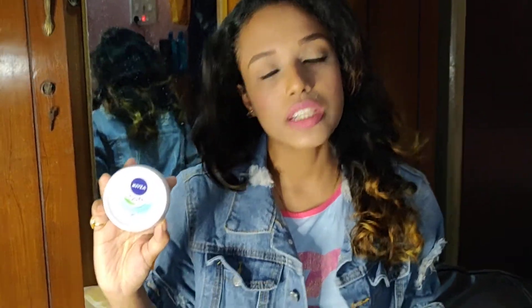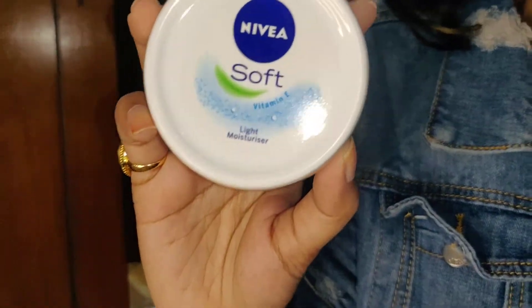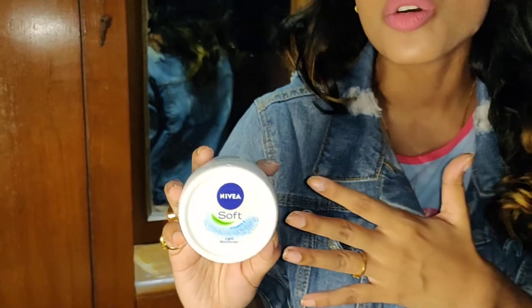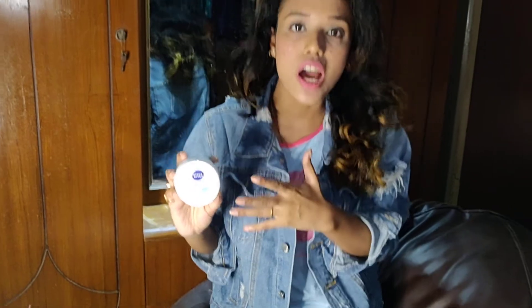Without further ado, let's begin. The first moisturizer I'm going to show is the drugstore one — this is the Nivea Soft Light Moisturizer. Now you guys must be thinking why I'm showing a light moisturizer in winter, because this has been my go-to moisturizer for a year and a half.